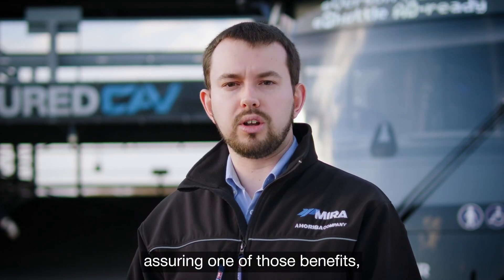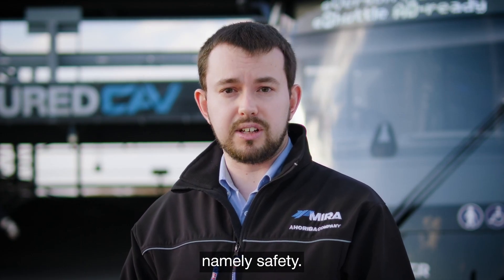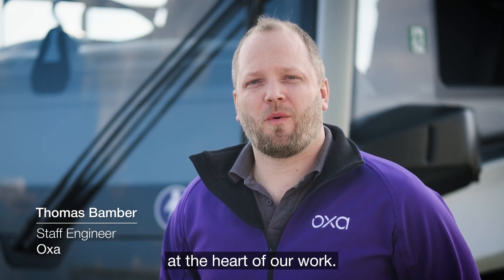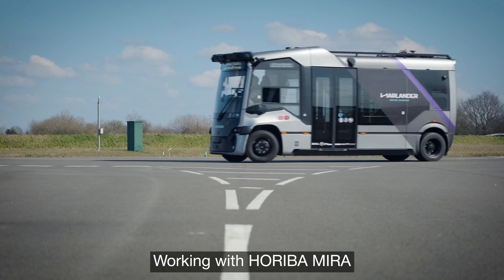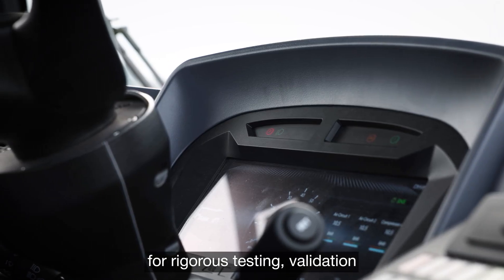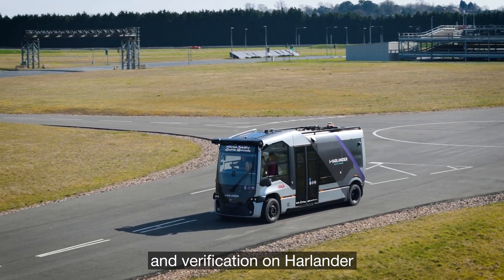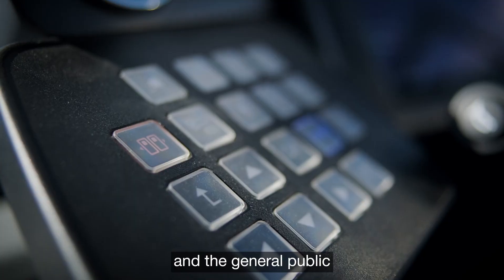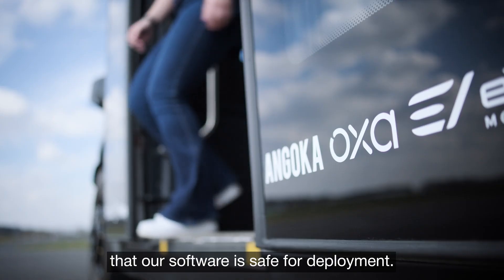Hariba Myra has focused on assuring one of those benefits, namely safety. OXA is leading the way in developing AV technology with safety and explainability at the heart of our work. Working with Hariba Myra for rigorous testing, validation and verification on Harlander enables us to show both our customers and the general public that our software is safe for deployment.